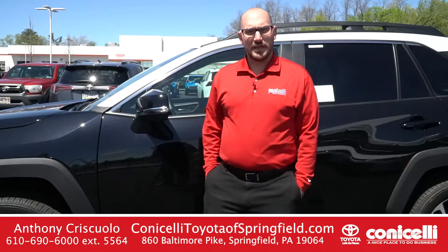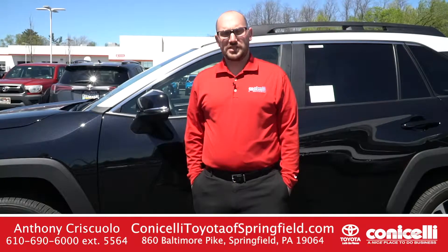You can contact me at the number below for more information, or stop in and ask the receptionist for Anthony.